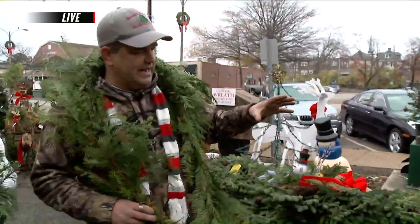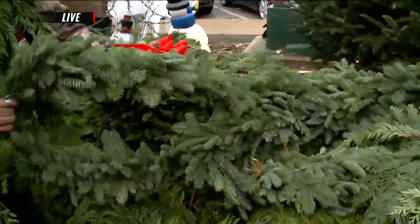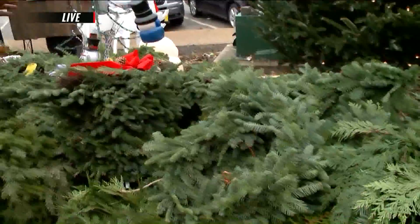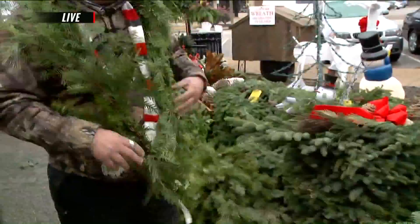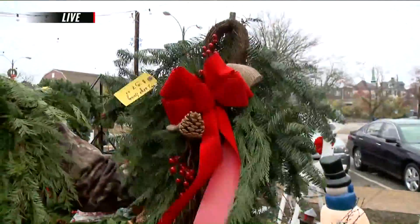So garlands — we have so many kinds. This is my favorite. It's Noble Fir, very thick, very pliable. It goes great inside. And then this is the Douglas Cedar. We have a lot of that. People love that. This is also handmade right on site.